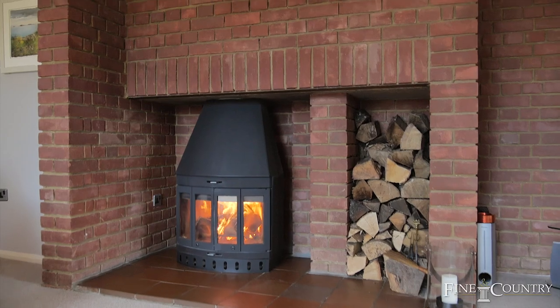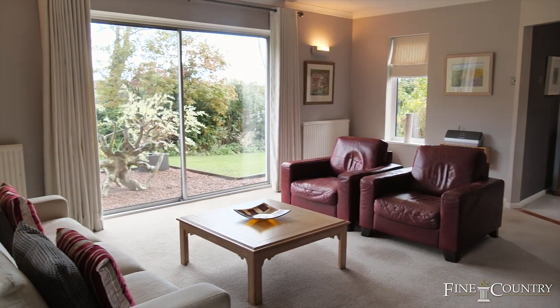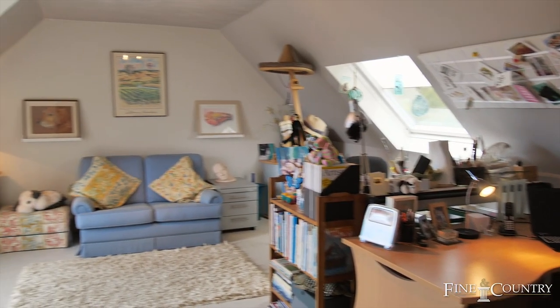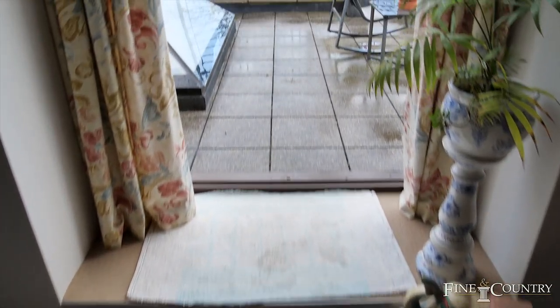This house has some amazing entertaining spaces. On the first floor there are four bedrooms, one of them having an ensuite. My favourite room of the house is the guest bedroom, which has access to a wonderful balcony — the perfect place to enjoy morning coffee.